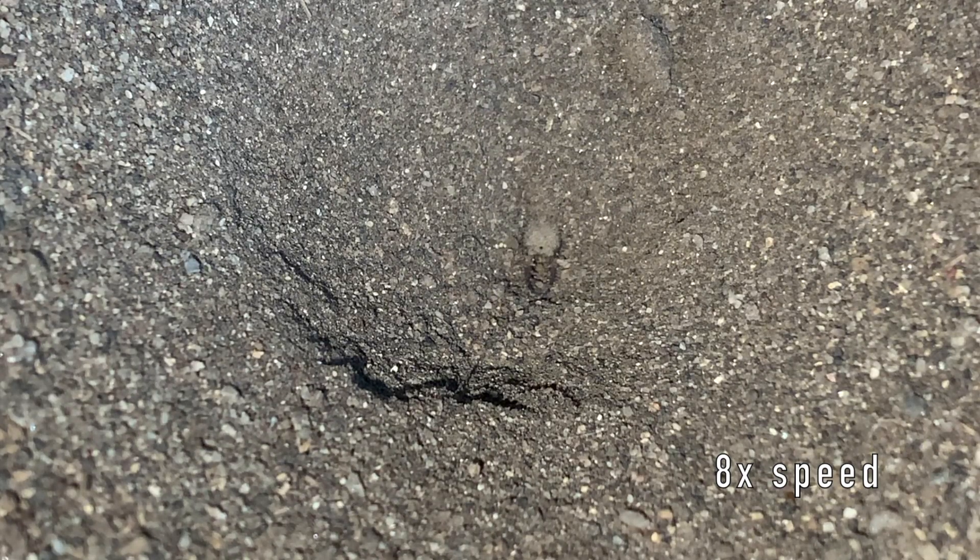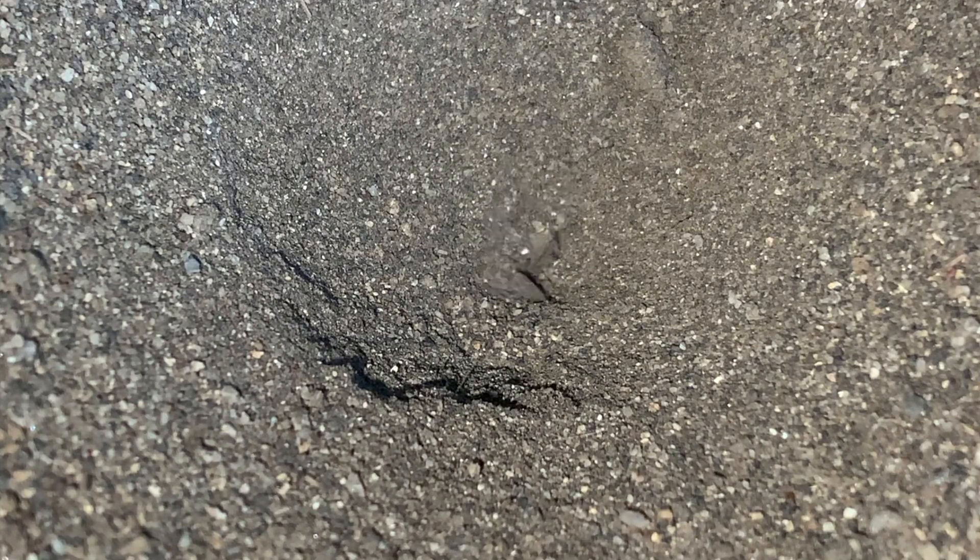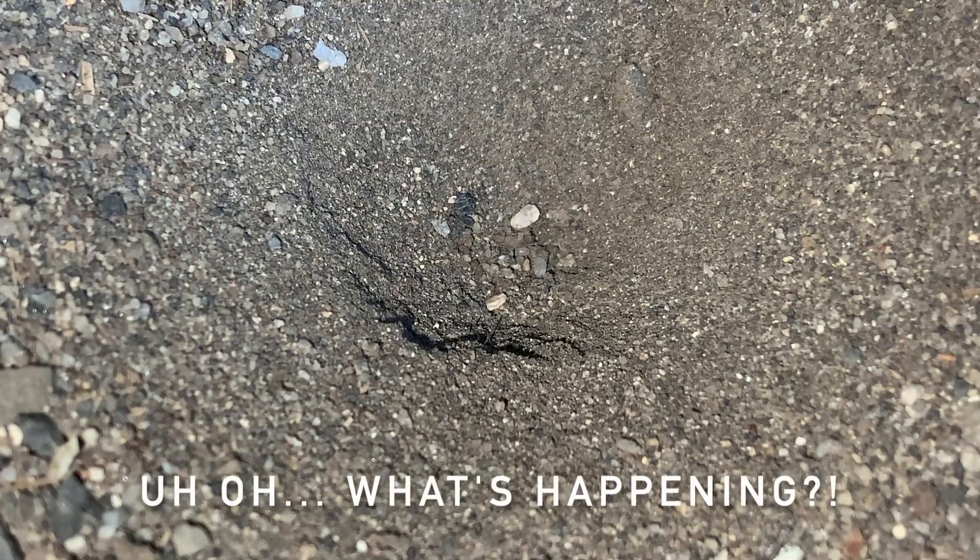This antlion is maintaining its pit. It obviously takes a little bit of time every day to keep it in that cone shape. To do so, they basically use their mandibles as a little shovel, pick up dirt, and flick it up and out of the pit.